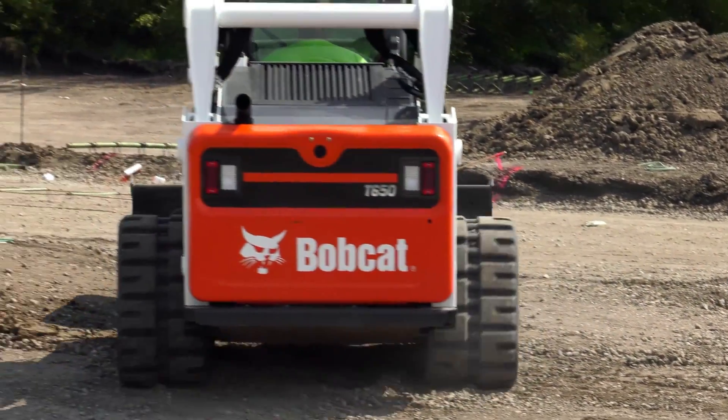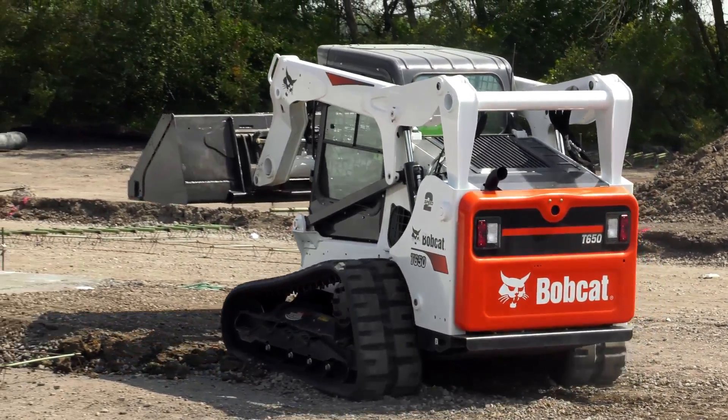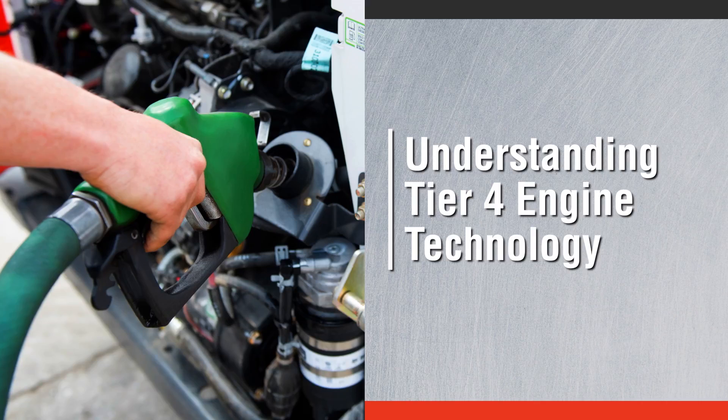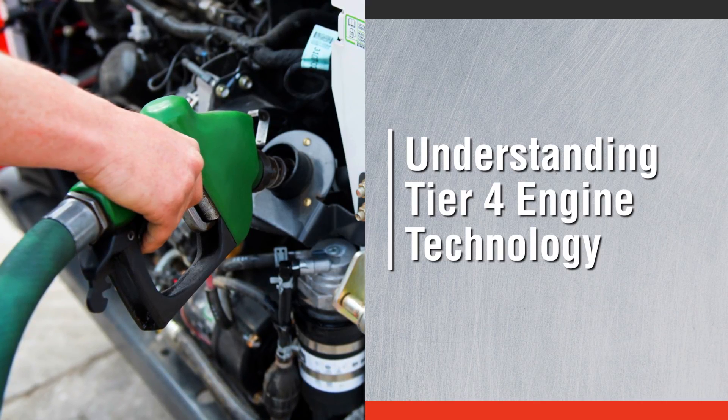When fuel-related issues come up today, you may think there's something wrong with your machine. The truth is, it might be your fuel. First, let's get a better understanding of Tier 4 engine technology.